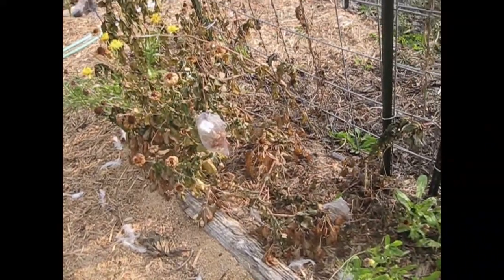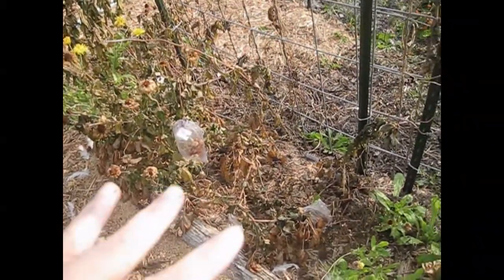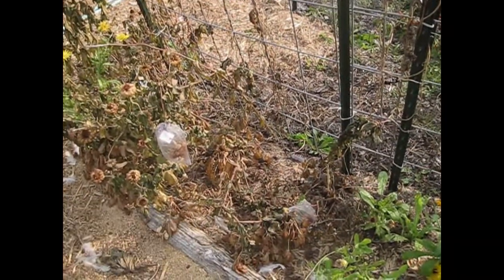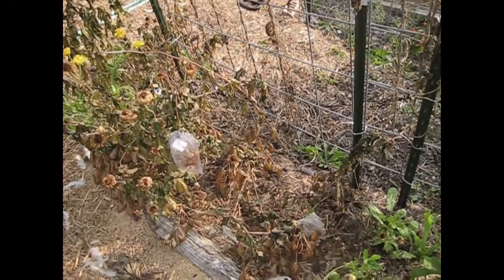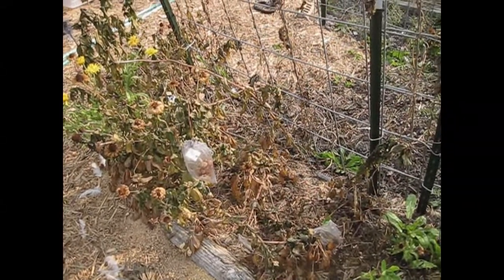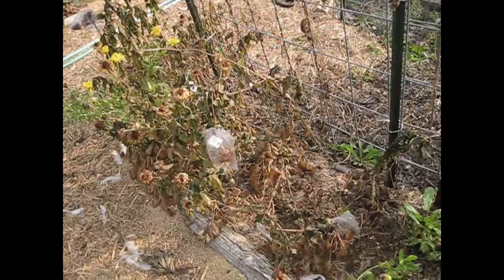So my next task right here is underneath the zinnias — my peanuts. They definitely just got killed, so I need to try to get them pulled up and see if we actually have some peanuts this year.